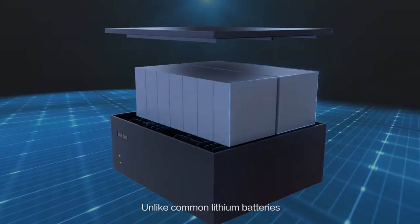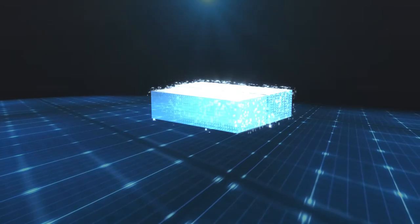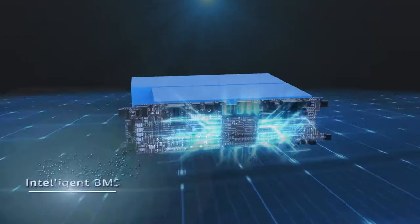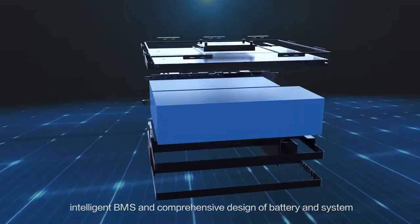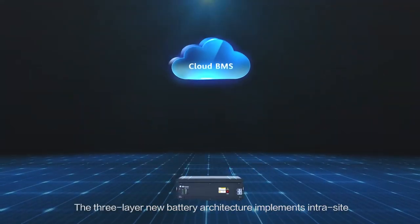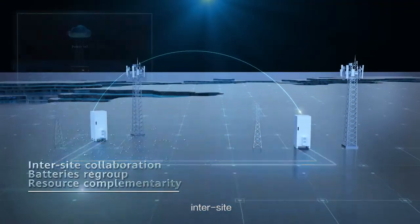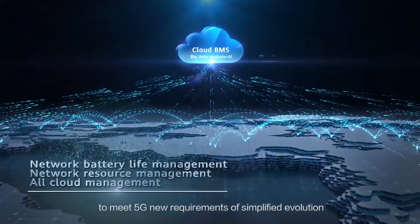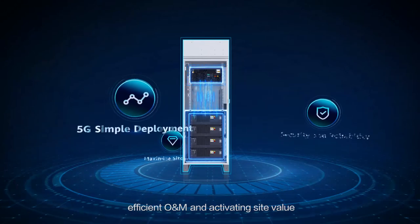Unlike common lithium batteries that simply combine battery cells and mechanical parts, Huawei Cloud Li uses top-tier cells, intelligent BMS, and comprehensive design of battery and system to be digital and intelligent. The three-layer new battery architecture implements IntraSight, InterSight, and Site Network Coordination to meet 5G new requirements of simplified evolution, efficient O&M, and activating site value.